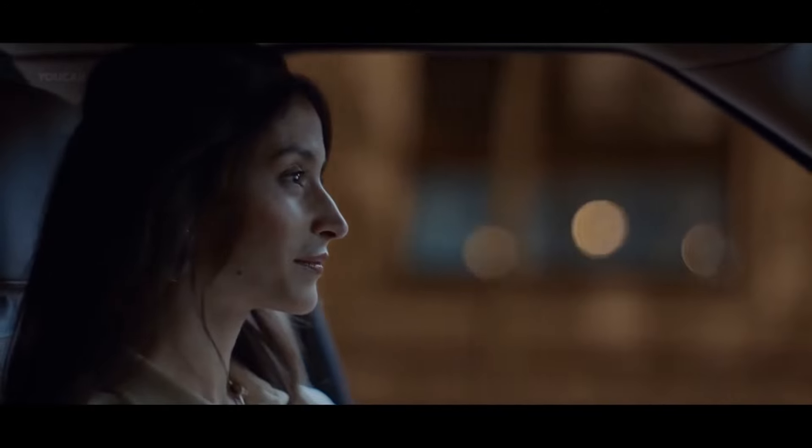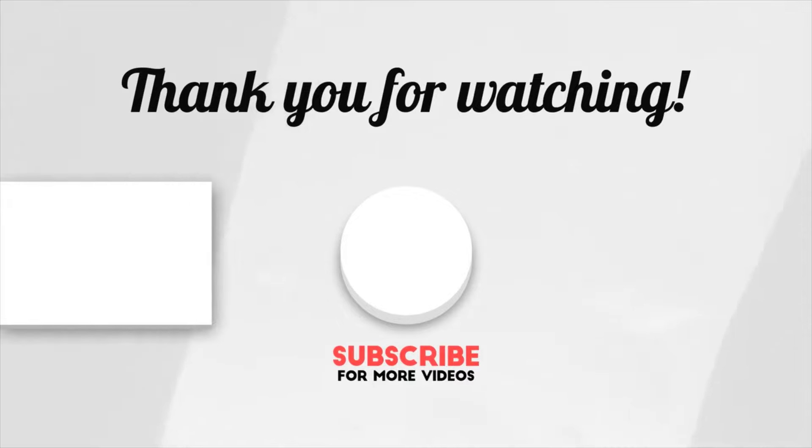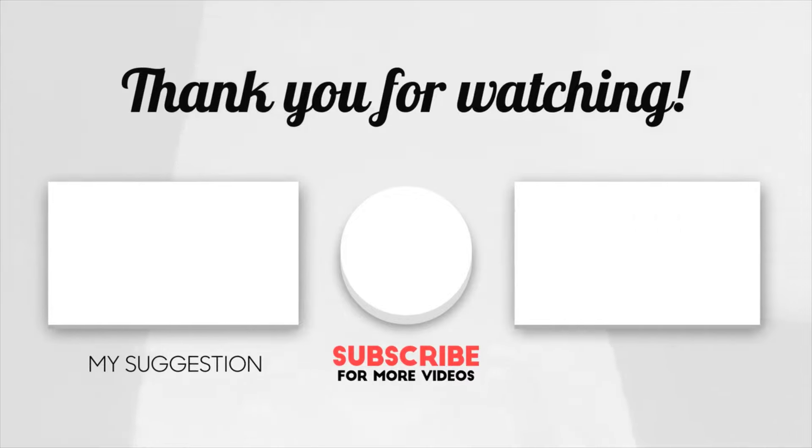That is all for today, thanks for watching. If you like this video, give us a thumbs up and subscribe to our channel. And here are the videos we handpicked for you to watch next.